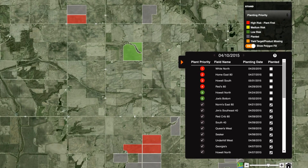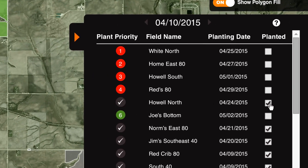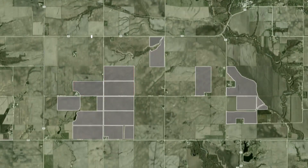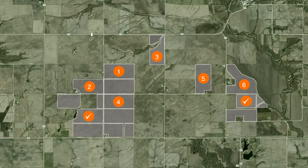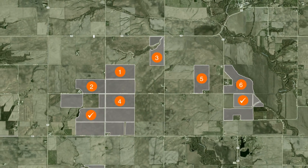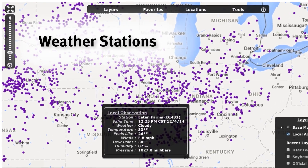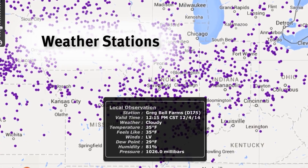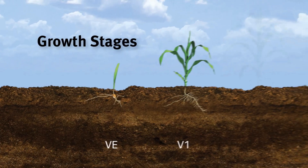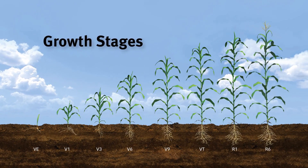Incirca yield stand helps maximize yield potential for the hybrids or varieties you want to plant. By using the simple risk analysis tool, you'll receive a prioritized field-by-field planting order tailored to your operation, which is continually updated with changing weather conditions. Using the accuracy provided by thousands of weather stations from our exclusive DuPont Pioneer DTN Ag Weather Network, the risk analysis tool also pinpoints growth stages throughout the season for your mix of hybrids or varieties.